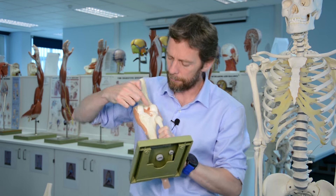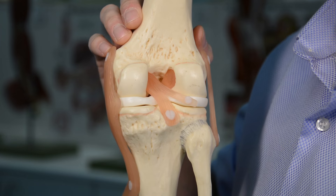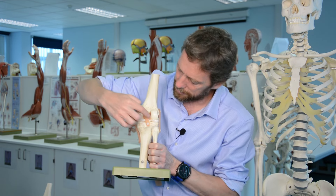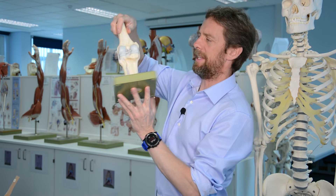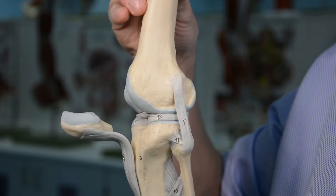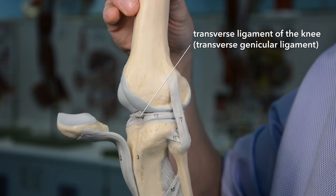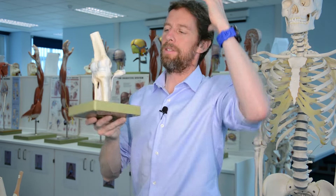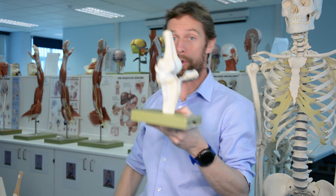The other ligaments in here are anchoring the menisci in place — we have meniscofemoral, meniscotibial, and a transverse meniscus ligament. They're somewhat variable and you can only see one or two in most models. But the ones you want to be totally nailed on about are the collateral ligaments and the cruciate ligaments — absolute must-know stuff if you have anything to do with the knee.